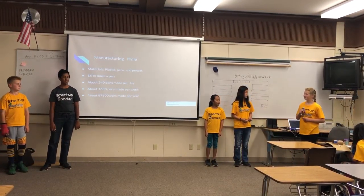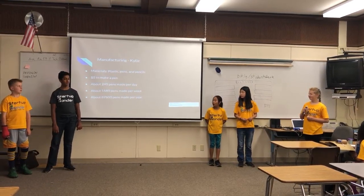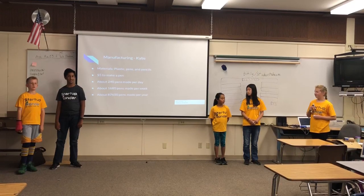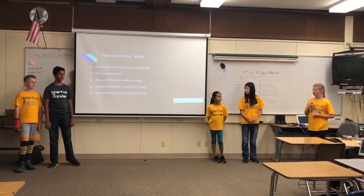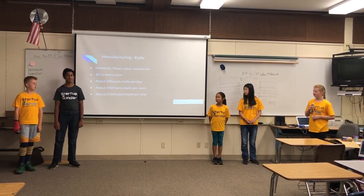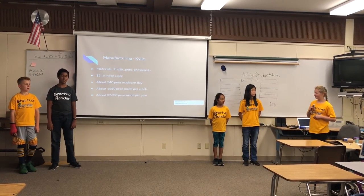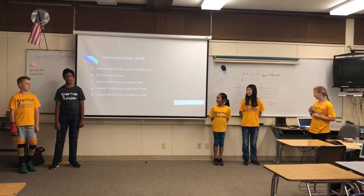The materials you'll need are plastic pens and pencils. It costs about $5 to make a pen. You can make about $240 per day, $1,680 per week, and $87,600 per year.